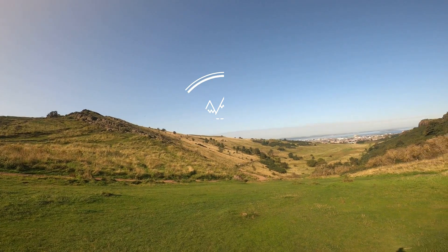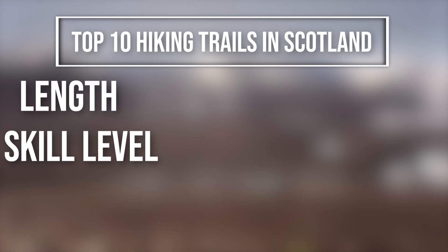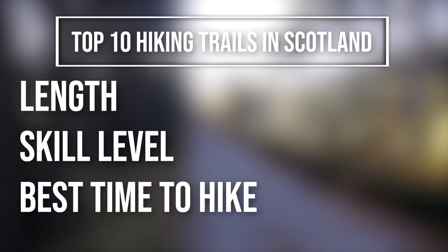Hi all hiking hikers, and welcome to this video on the top 10 hiking trails in Scotland, including their lengths, skill levels, and the best times of the year to hike them.